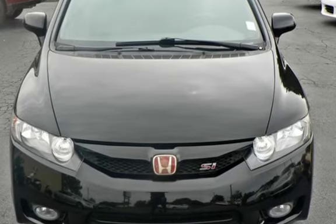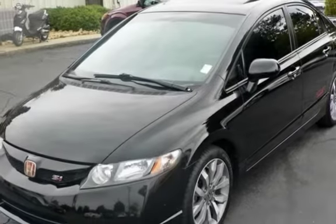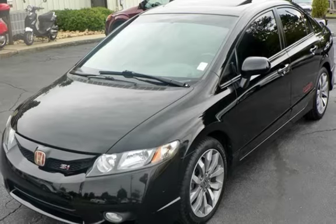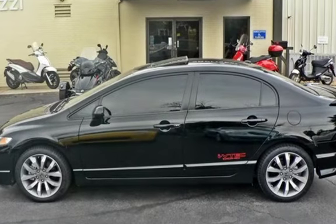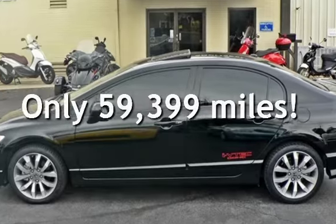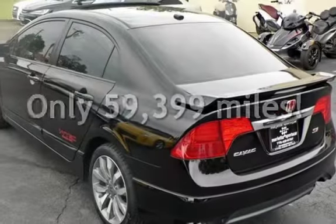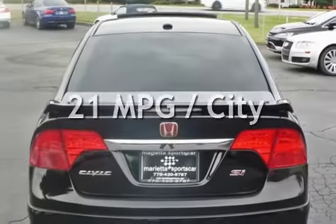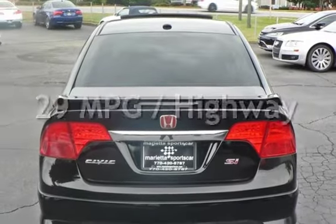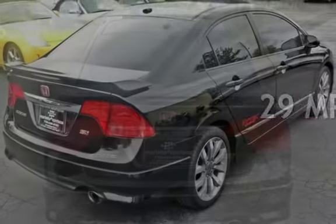This four-door sedan has a four-cylinder, 2.0-liter i4 engine, with front-wheel drive and a six-speed manual transmission. This Honda has less than 60,000 miles on the odometer. Estimated fuel economy for this vehicle is 21 miles per gallon in the city and 29 miles per gallon on the highway.